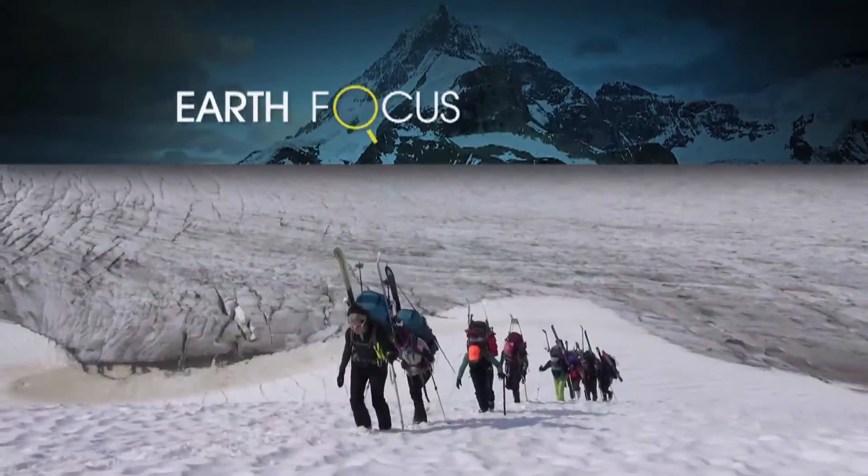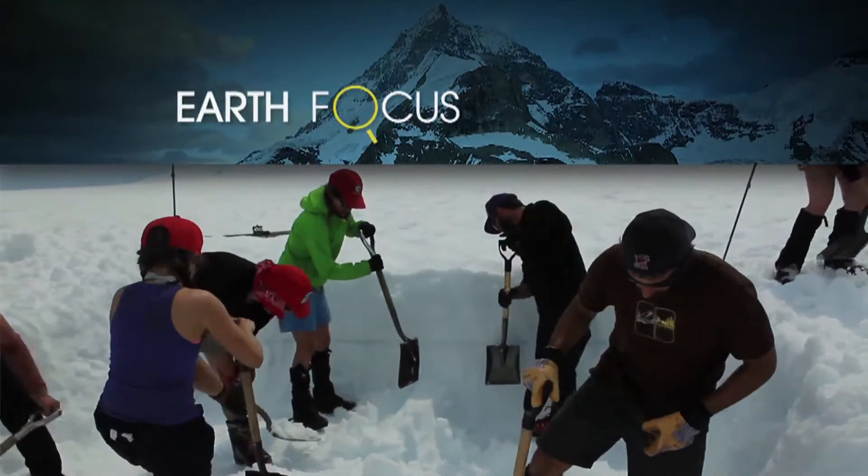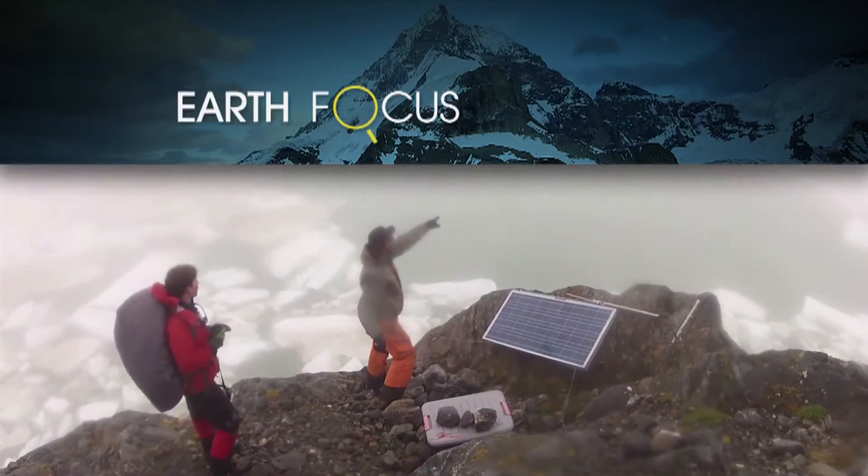Today on EarthFocus, tracking the pace of Alaskan glacier melt. Jeff Barbee reports.